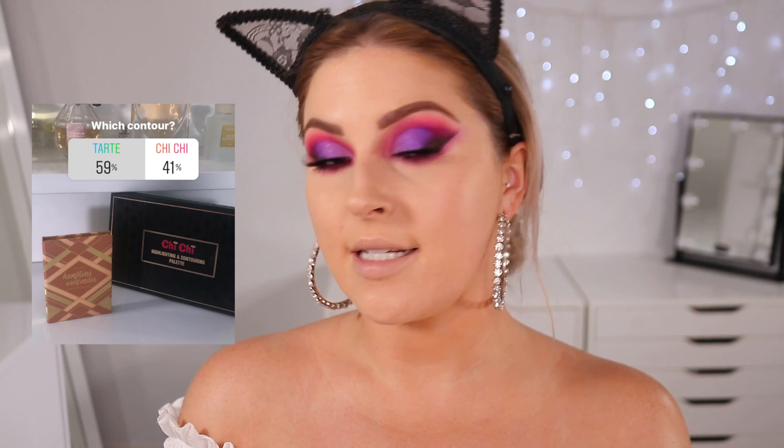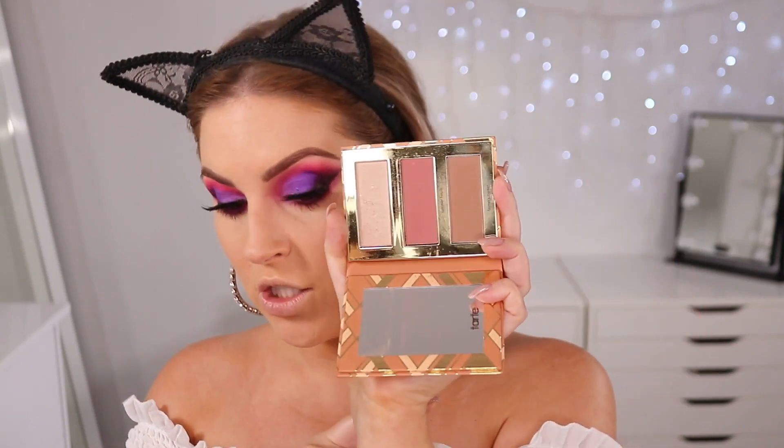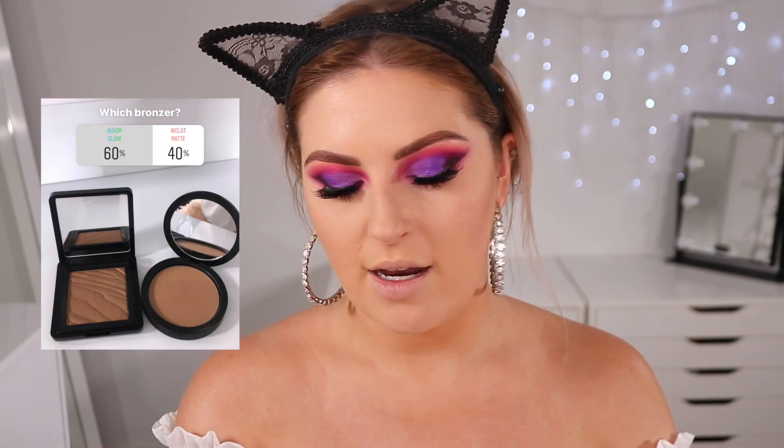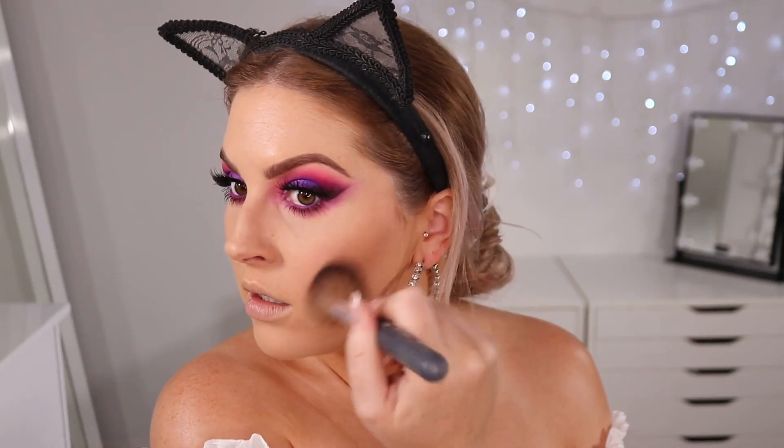Next is contouring my face — the winner is Tarte, and I've been loving this palette lately. This is the Tarte Hampton Weekender Contour Palette. Using the contour color on a domed contour brush just to chisel out my cheekbones. Then for bronzer, we're excited — the winner is the Buxom Glow Bronzer in the shade Tahiti. It's got this beautiful glow to it and it smells so sweet. Using a very small amount over my cheeks, nose, and temples just to warm up my skin.